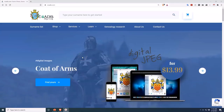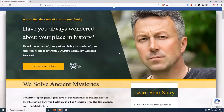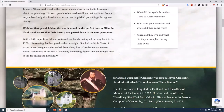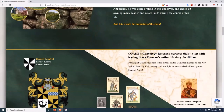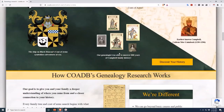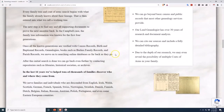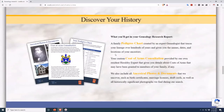If you enjoyed this video, please visit COADB.com and click on the link up top that says Genealogy Research. As you learned in this video, one surname can have tons of different coats of arms associated with it. So don't just pick any old coat of arms that has your surname on it — we piece together your family tree to determine which, if any, coat of arms belonged to your ancestors.